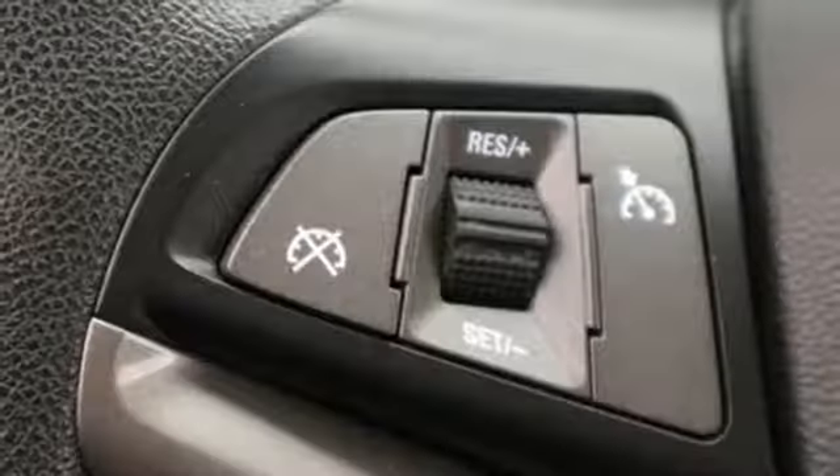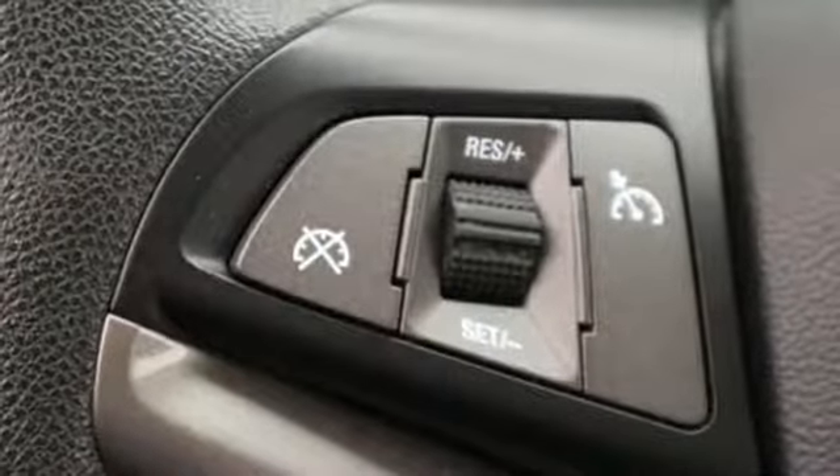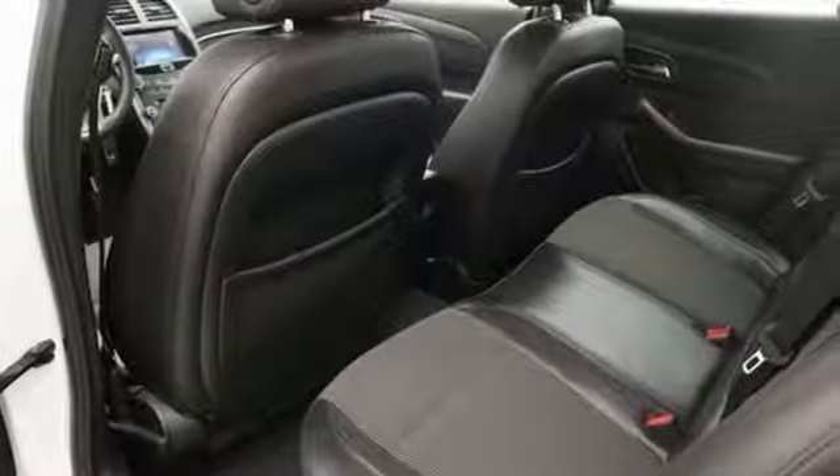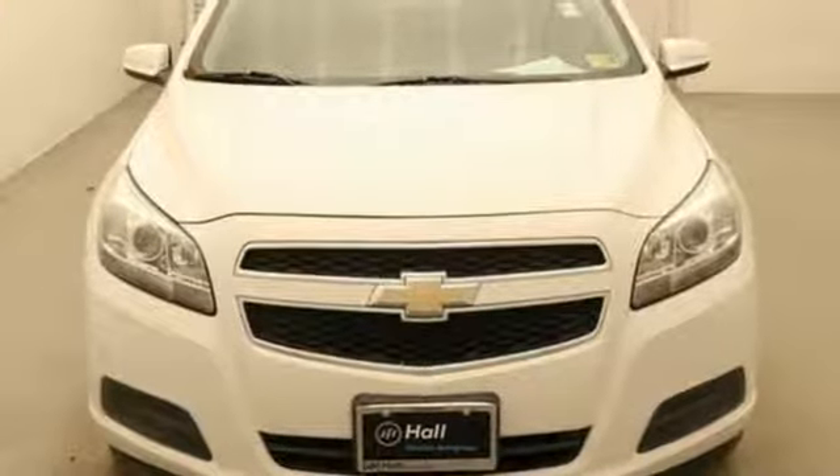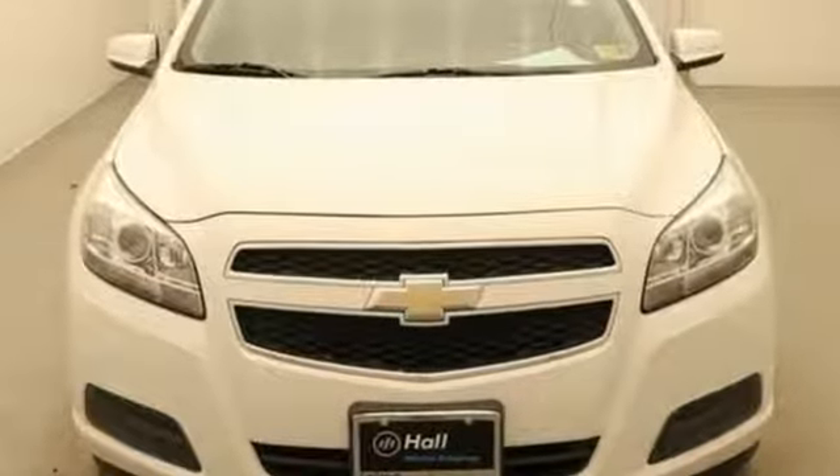USA Today comments it's hardly a stretch to call the 2013 Malibu the best modern Chevy. There's more than a century of ingenuity and significance in every Chevy. Stop in for a test drive and make it yours today.